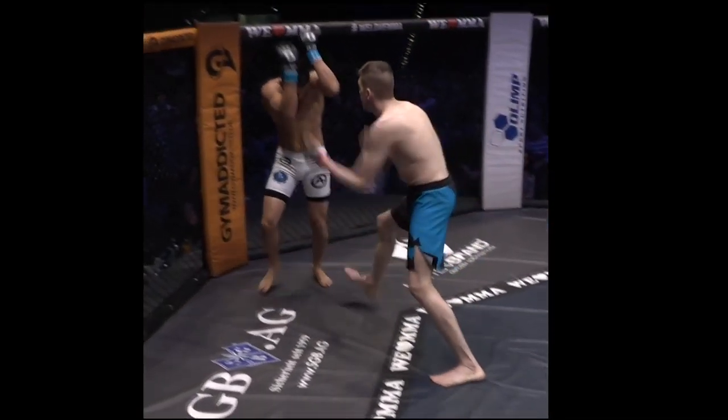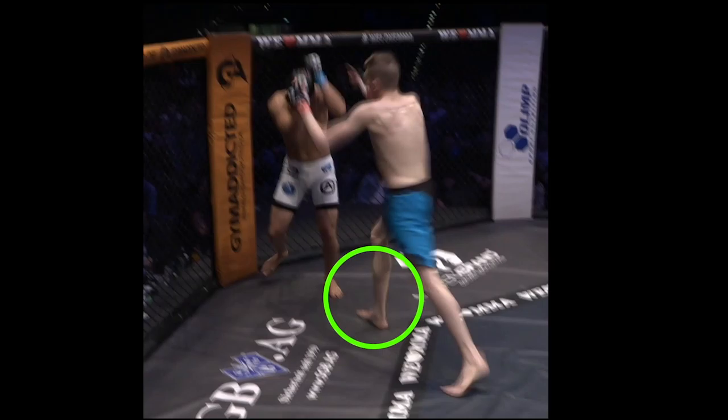The third time Oleg blitzes, he is prepared. Pressured with the cage, the opponent will shoot. Oleg steps the outside foot, which puts him in much better position to sprawl or follow up if need be.